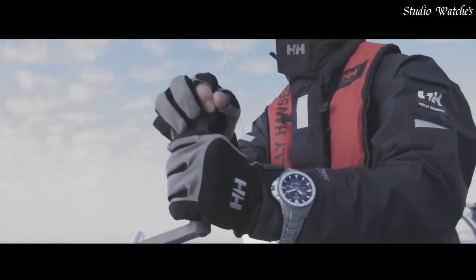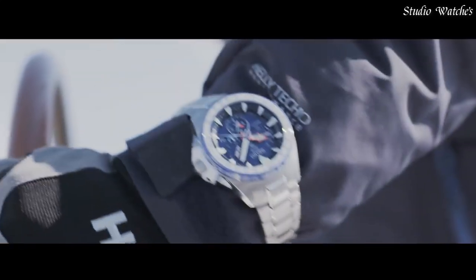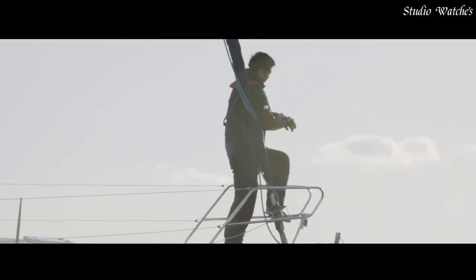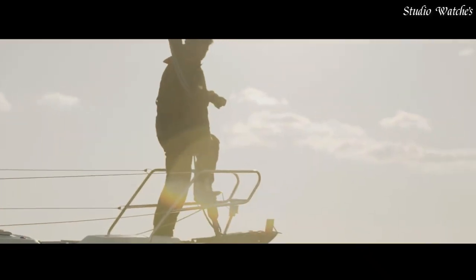Specifications: titanium case with super-hard coating. Ceramic bezel. Sapphire crystal with super-clear coating. Diameter: 48.5mm. Thickness: 14.7mm. Water resistance: 20 bar.